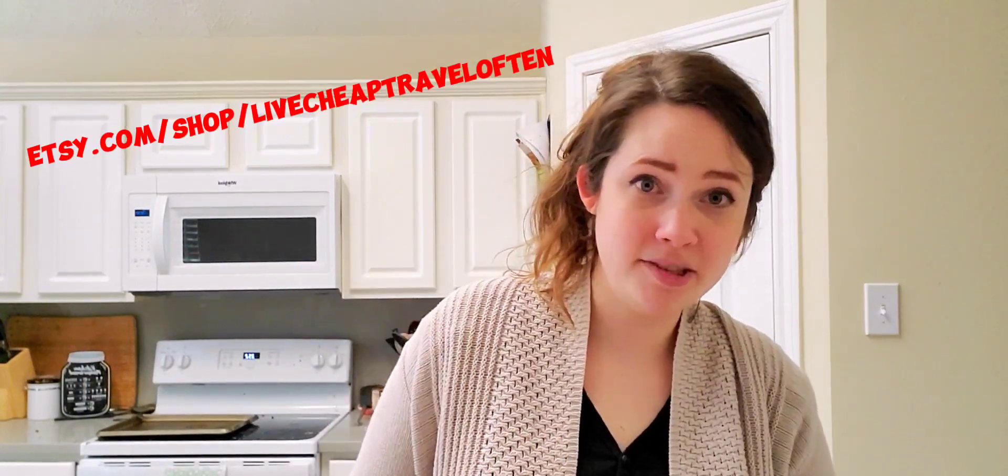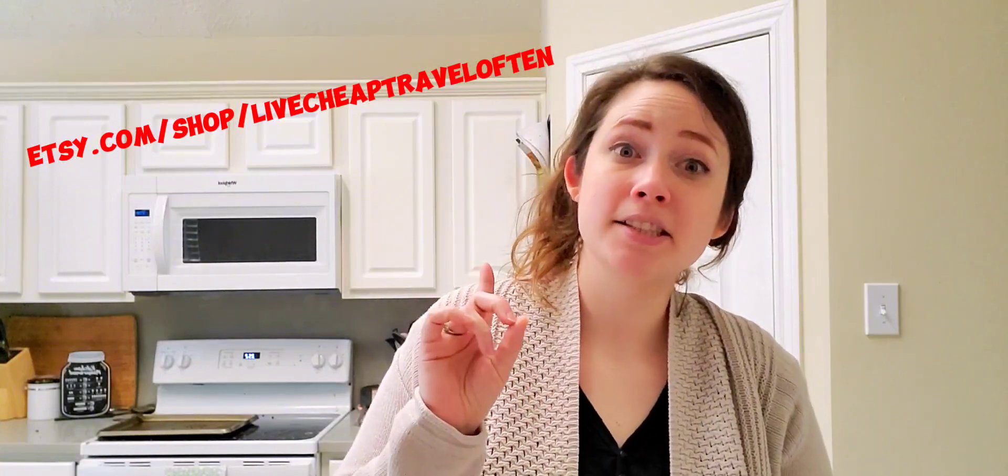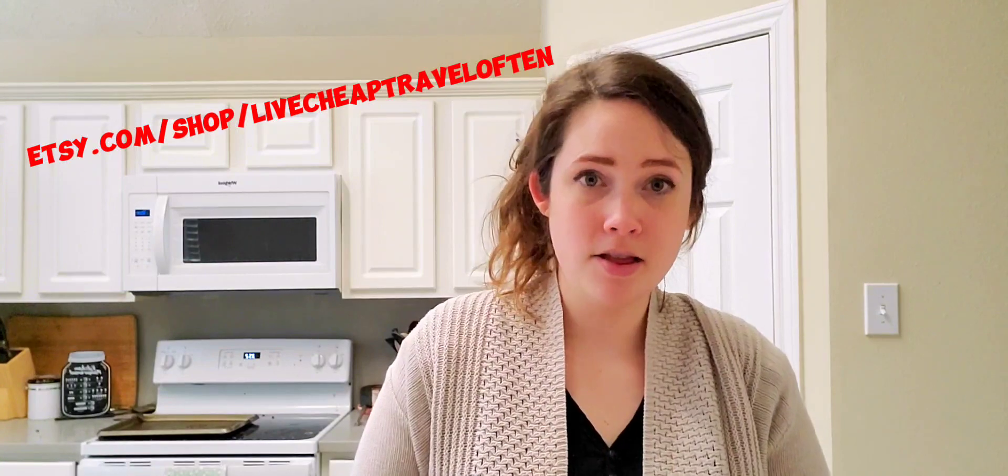Watch my previous video to figure out which meal planning method works best for you. I also sell pre-made meal plans in my Etsy shop at etsy.com/shop/livecheaptraveloften. In those weekly meal plans I created, I have rotating ones and week-by-week ones. In each of them I include a crockpot meal or a super easy meal every week, because I know that's how people's lives are. Everybody needs an easy dinner at least one night a week, probably more. Look at your calendar and factor those things in.